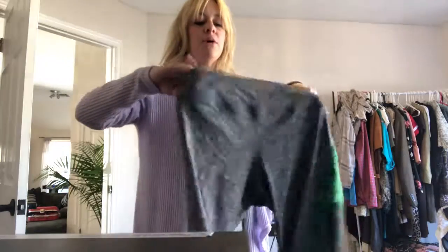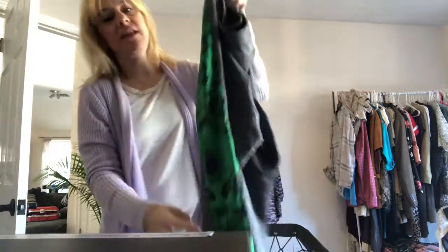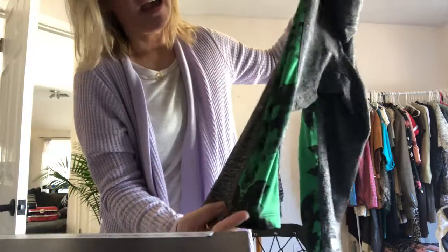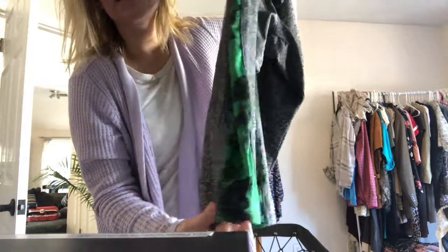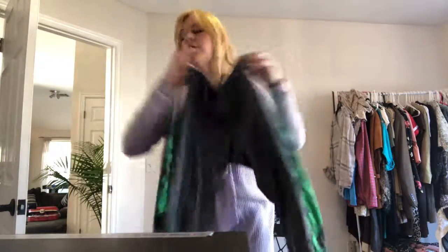Here's another LuLaRoe. I didn't even know they made workout pants. But these are really cute. I think these are crop. And the little pattern on it is really cute. These are extra large. Must have been the same person.